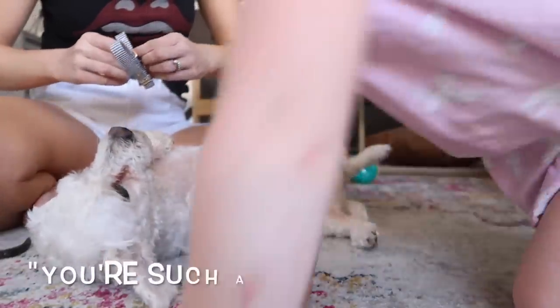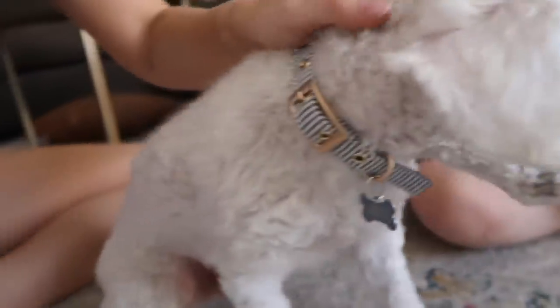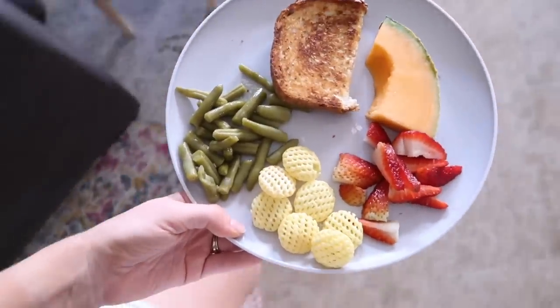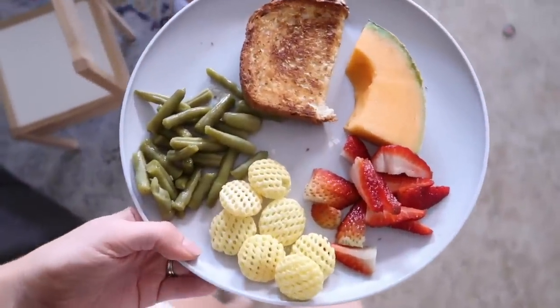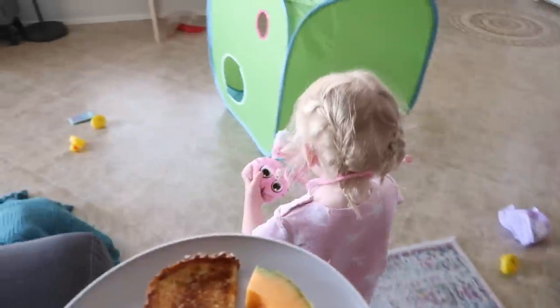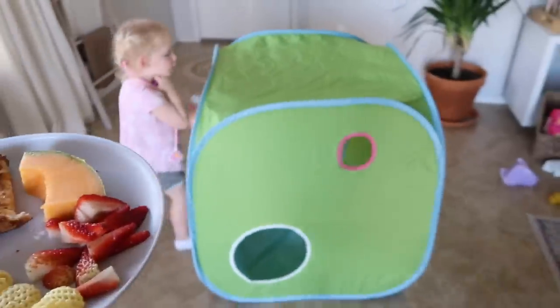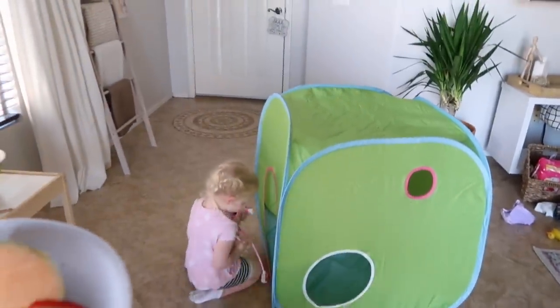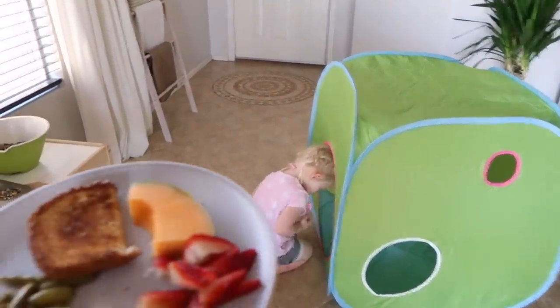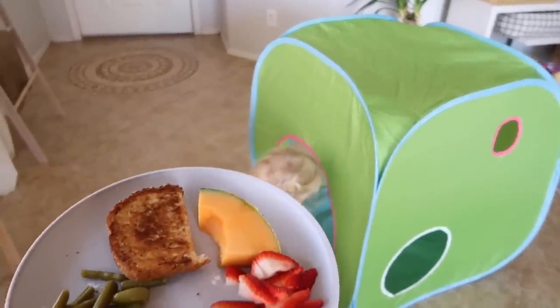This is Scarlett's lunch today — she's having grilled cheese, green beans, those pop chips I just got from Target, some strawberries, and a piece of cantaloupe. We got this tent from IKEA — I think it was $12. She has been obsessed with it, playing in it and having picnics in it. It's been really cute seeing her play with it. She's going to have her lunch in her tent today as a little picnic.